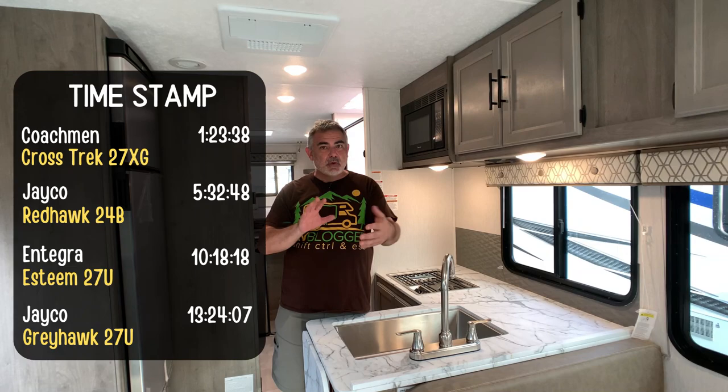Hi everybody, Mike from RV Blogger here in front of the camera and Susan's behind the camera. Today we're going to be doing some walkthroughs of Class C RVs that are under 30 feet. 30 feet seems to be a really great size because it's small enough to be maneuverable and large enough to sleep a large family or a large group of people.